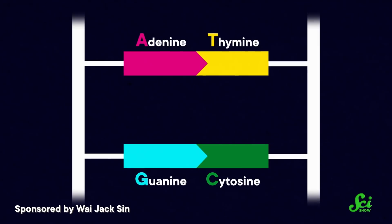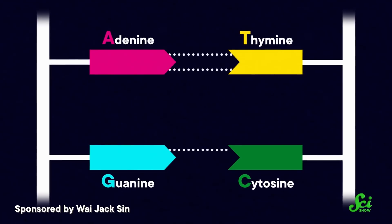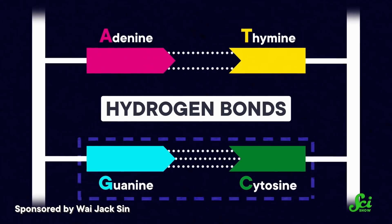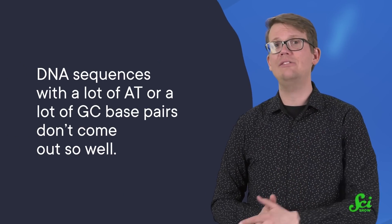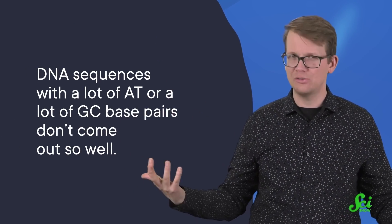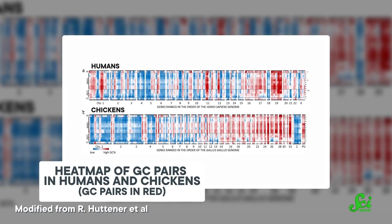Maybe the chemical composition of bird DNA just makes us bad at reading it. Bases are in the middle of the double helix, so you need to separate the base pairs to read the DNA. That means unzipping the hydrogen bonds that connect the base pairs. AT pairs have two bonds, but GC pairs have three, so it takes more energy to separate GC pairs. Standard sequencing techniques work best for genomes with an even mix of base pairs. Unfortunately, DNA sequences with a lot of AT or a lot of GC base pairs don't come out so well. Researchers have shown that birds have really important genes with a ton of GC base pairs.